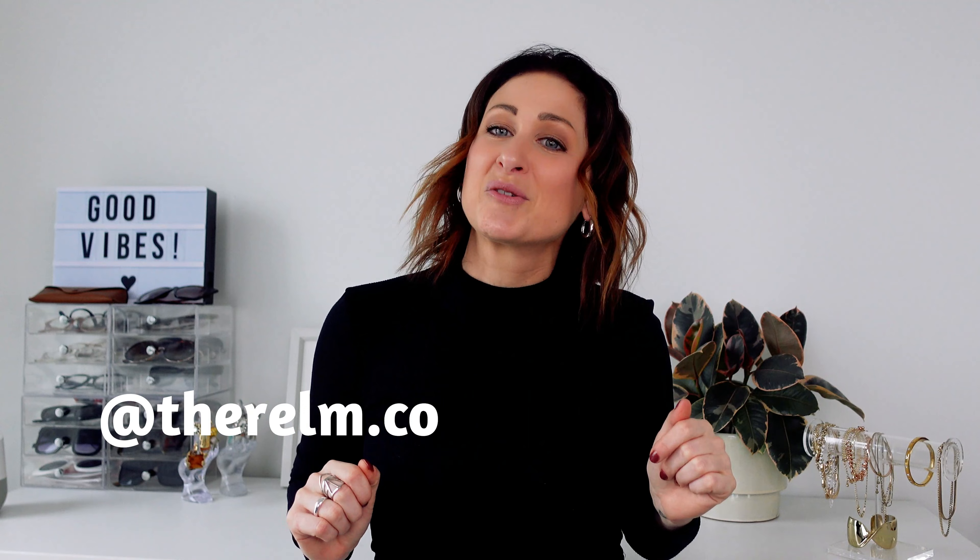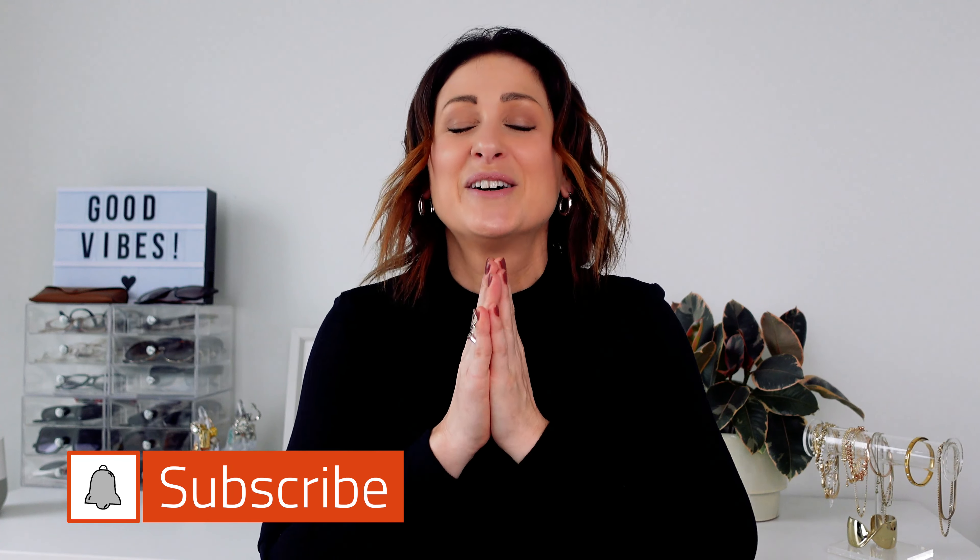That is it, friend. Thank you so much for following along. I'd love to know what winter coats you are wearing this season — please leave them in the comments below or hit me up on Instagram at therome.co. If you like this video, please give it a thumbs up and hit that subscribe button. I always appreciate your support. Until next time, friend — wear what you love.